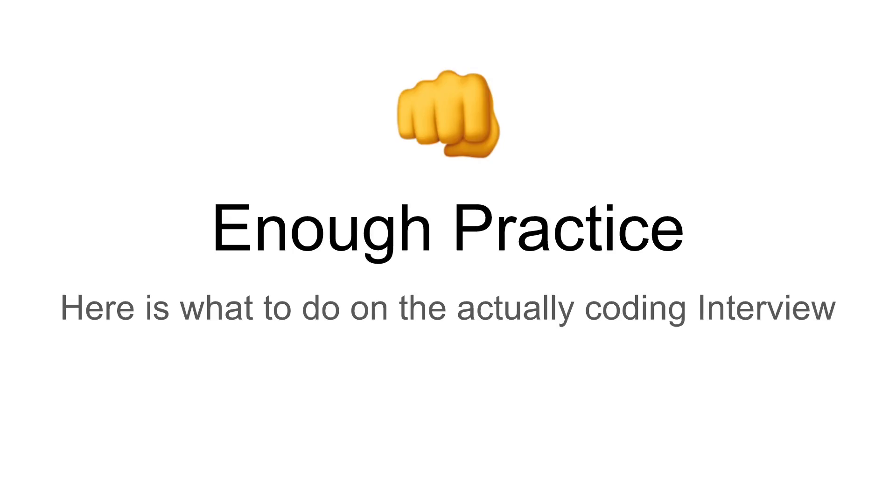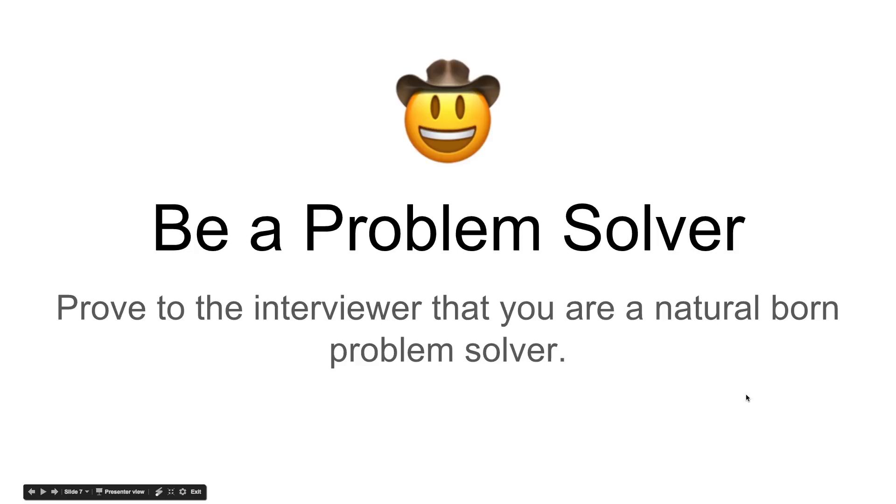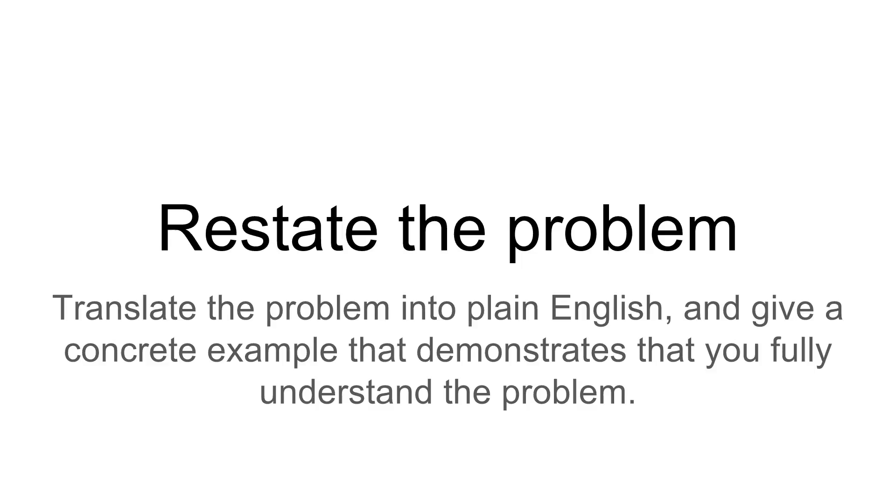Let's jump into how you would solve an actual real-world coding interview. First things first, be the problem solver. Prove to the interviewer that you are able to solve problems and think analytically. The first thing you want to do when given a problem is restate the problem to the interviewer. Translate it in plain English and give a concrete example that demonstrates you fully understand the problem. The worst thing you could do is start solving a problem that isn't even what the interviewer intended.